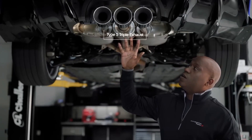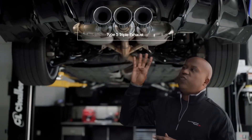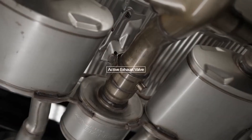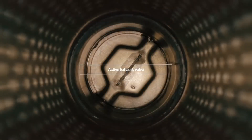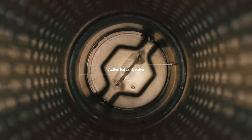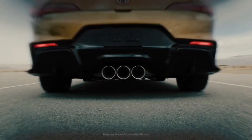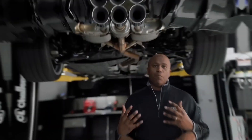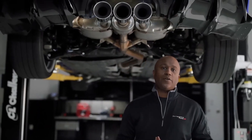It all ends here with this triple exhaust and these four-inch chrome finishers. And on the center port of the exhaust, there's an active exhaust valve — essentially a flap inside that can open and close given the throttle position and also the drive mode that you're in — to bring this emotional sound that only Integra Type S has.